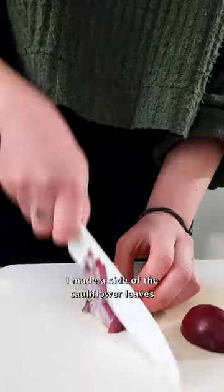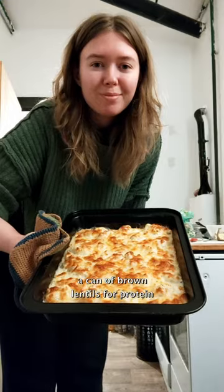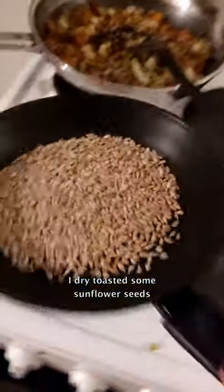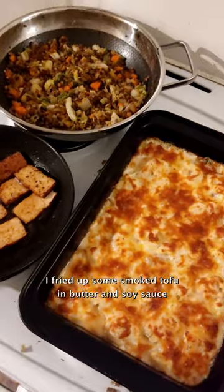I made a side of the cauliflower leaves and other vegetables, and a can of brown lentils for protein. I dry toasted some sunflower seeds for extra crunch and fried up some smoked tofu in butter and soy sauce.